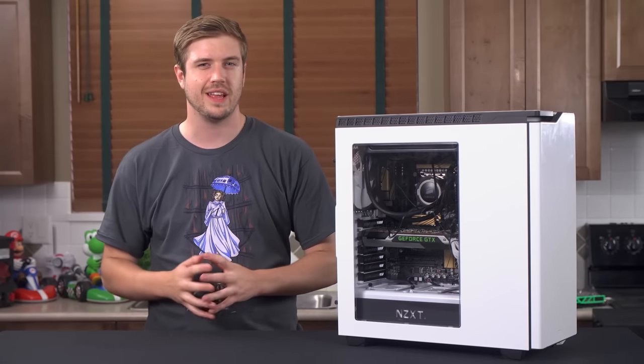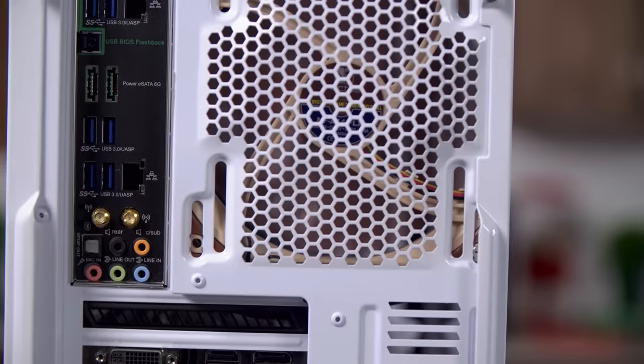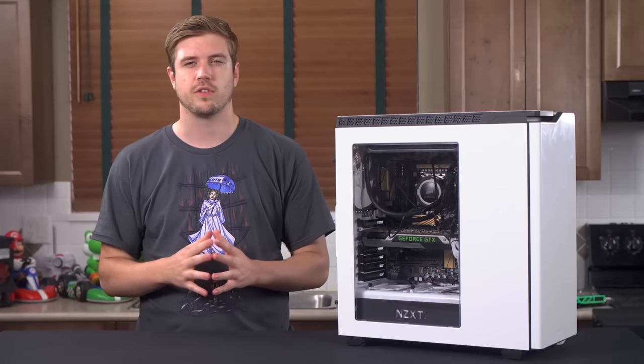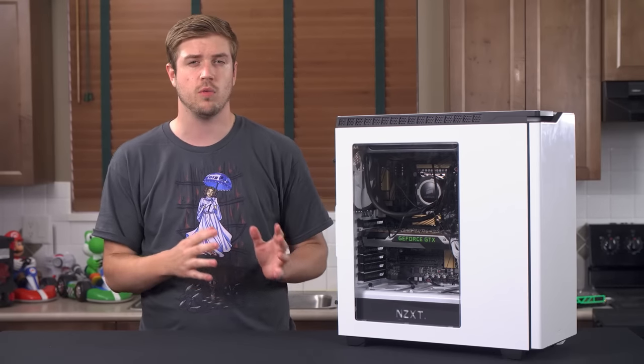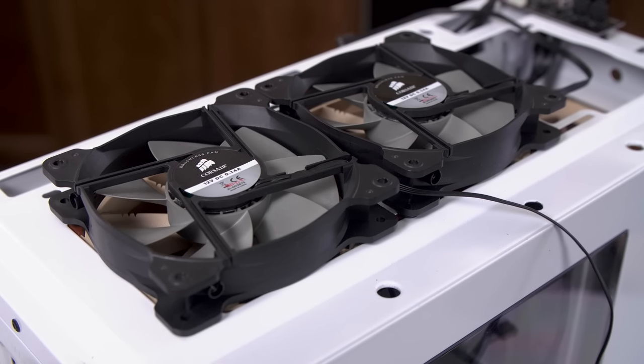Let's start with our test setup. We have an NZXT H440 with its default fan setup of three 120mm fans in the front and one 140mm fan in the back. Then we have a Corsair H105 with its two default 120mm fans strapped to it up in the top of the case, which will be cooling an i7 4930K.